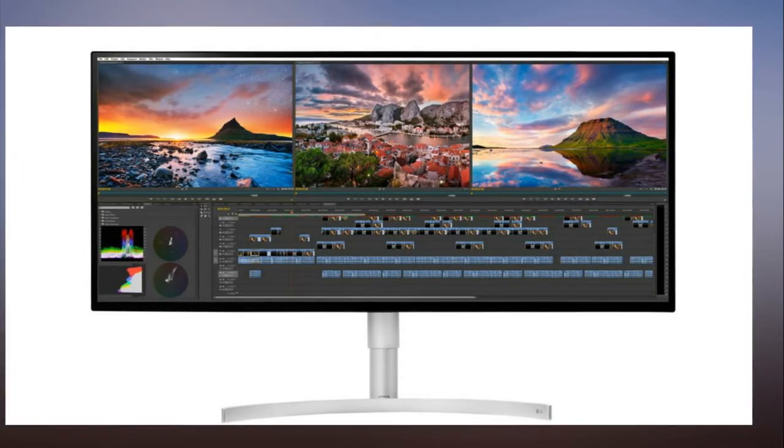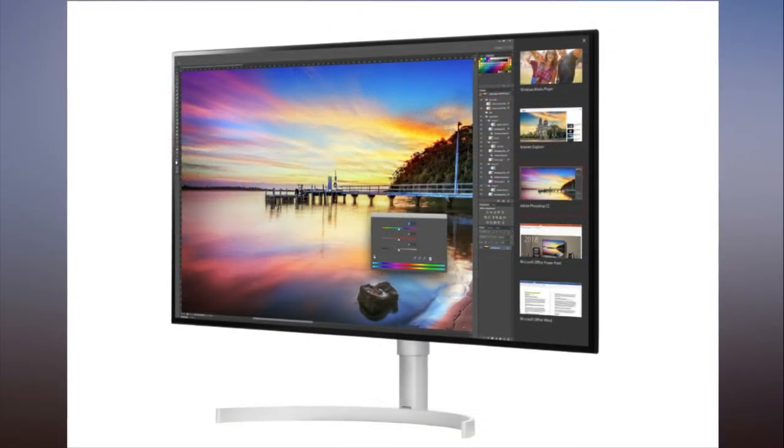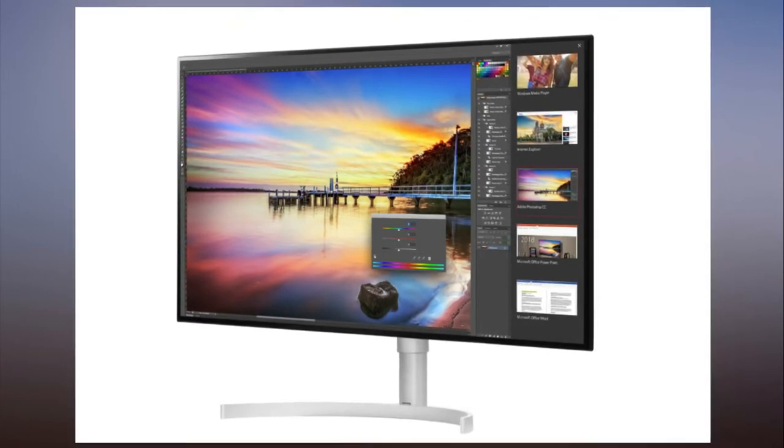There are plenty of ultra-wide monitors on the market, and there's a fair choice of 5K and 4K ones as well, but having both in one package is a rarity — usually a very expensive one. That might change with LG's new 34-inch ultra-wide monitor.